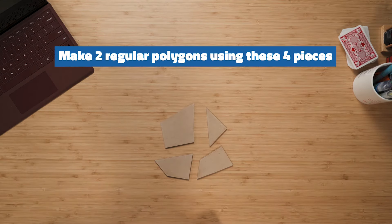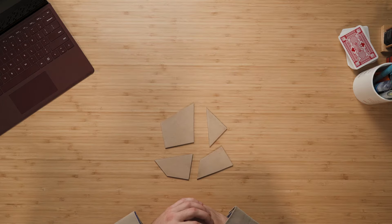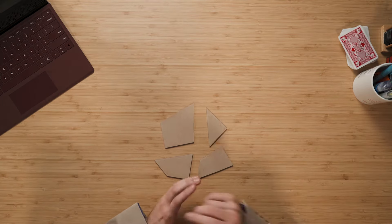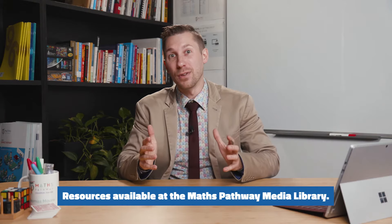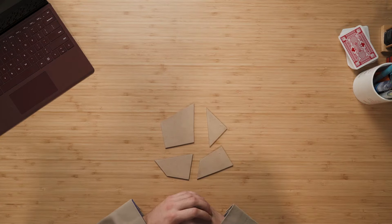Your challenge is to make two different regular polygons using these four pieces. As you can see, I've got wooden pieces, but you'll find a link to a PDF below where you can cut out these different shapes and rearrange them to use to make the puzzle.